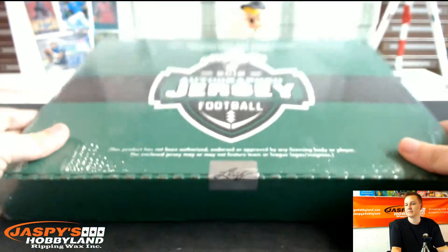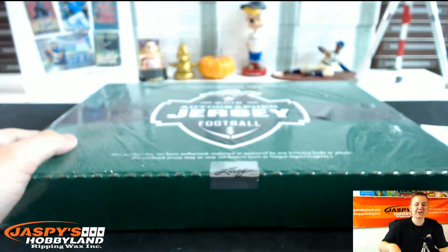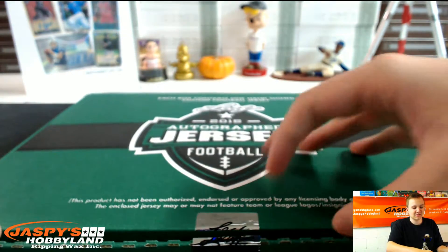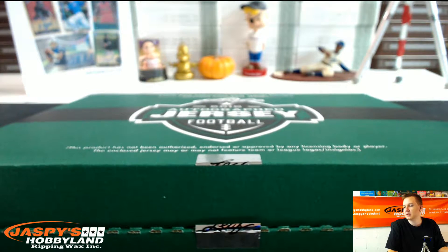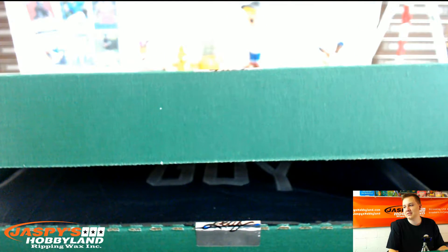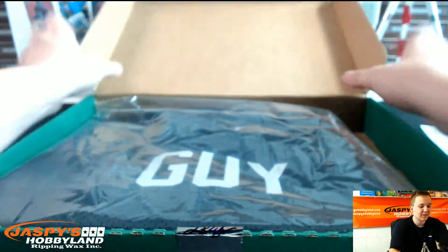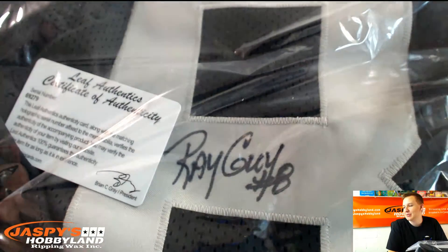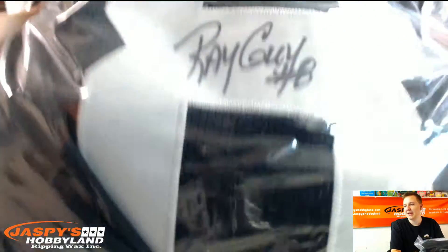And the jersey. Good luck. Here we go, good luck. That's pretty cool. For the Oakland Raiders we got Ray Guy, Hall of Fame 2014. That's awesome — Oakland Raiders hit, that's Jerry. Nice hit right there. Ray Guy, number eight, Hall of Fame 2014. Nice one. Ray Guy for the Raiders.